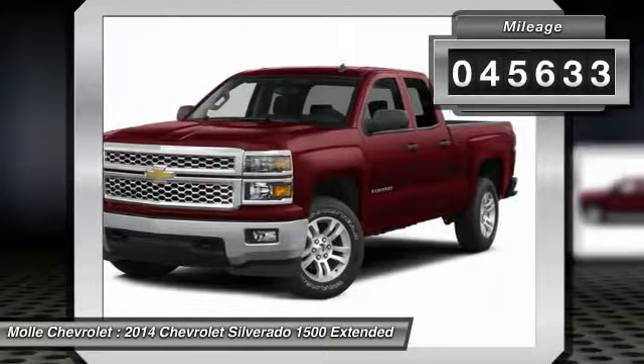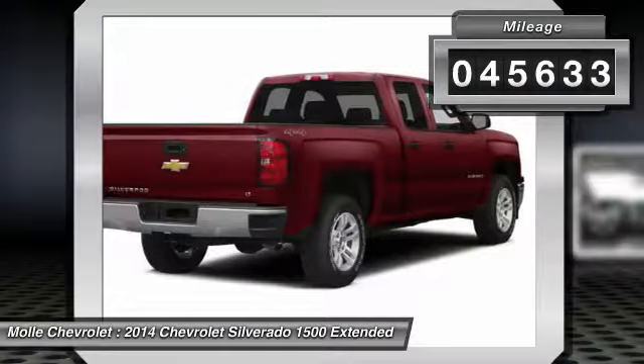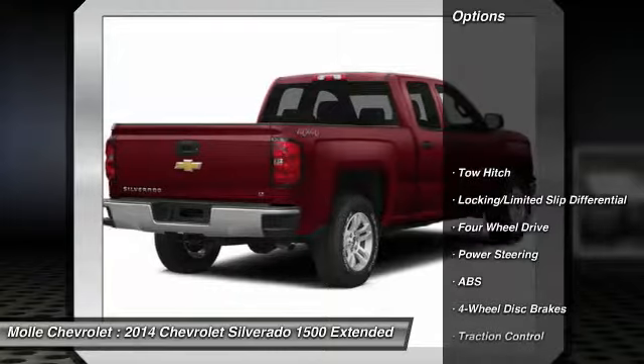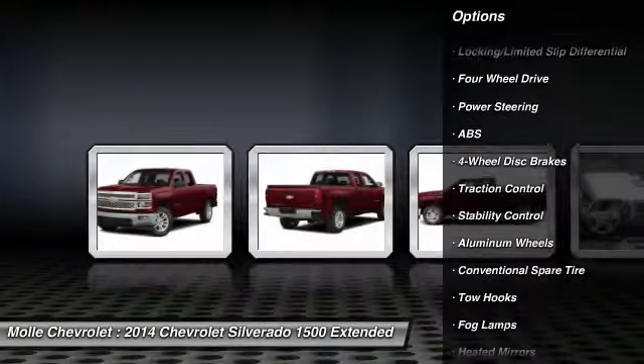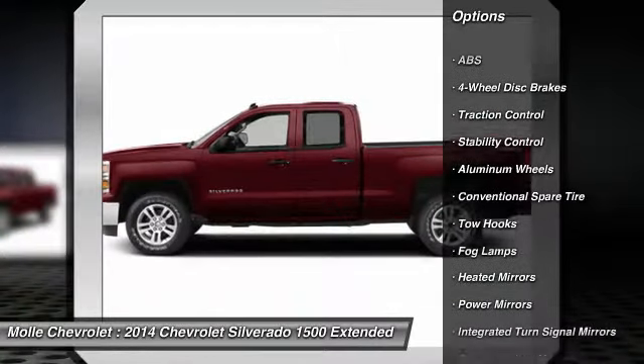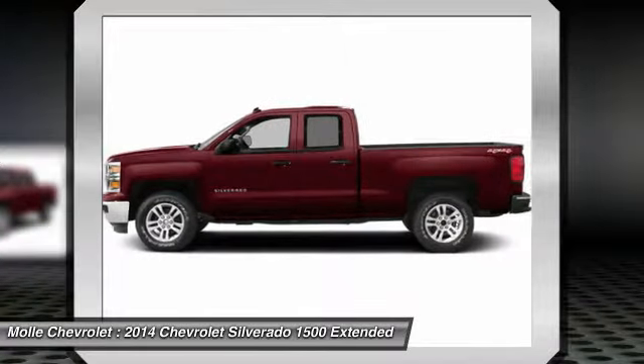This vehicle has less than 50,000 miles. Here are some of this vehicle's great options: power passenger seat, traction control, stability control, steering wheel audio controls, remote engine start, and anti-lock braking system.